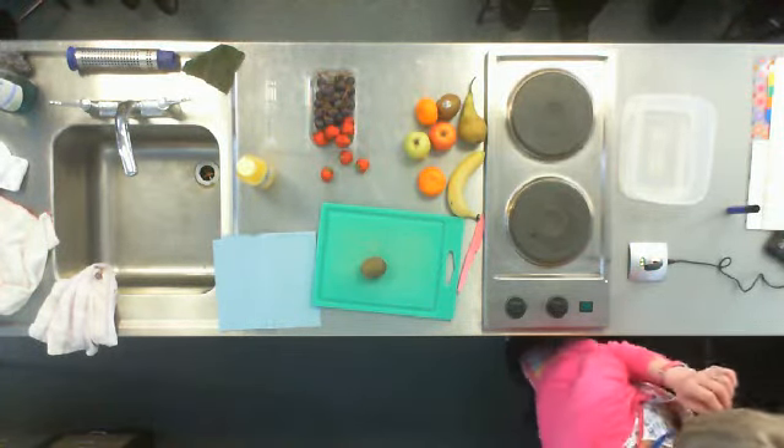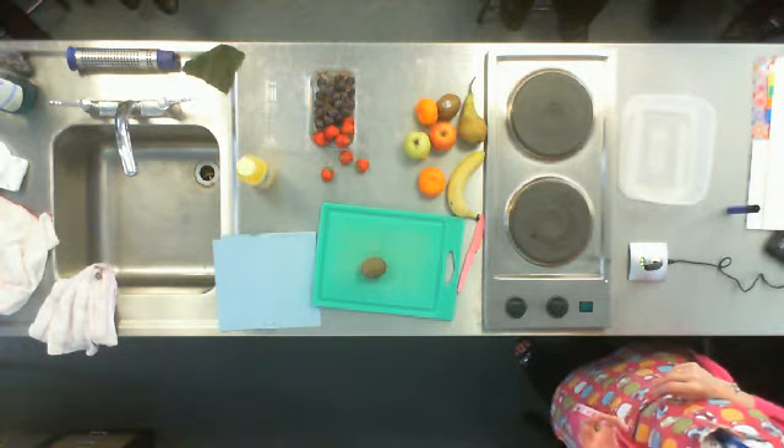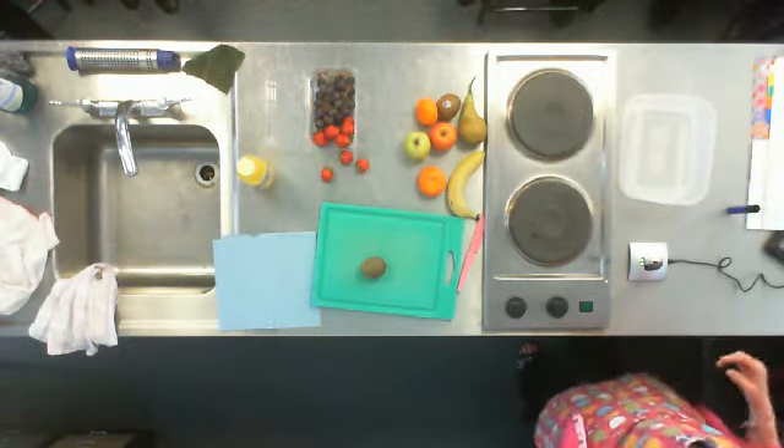I'm going to take these demonstrations and they'll be put on to the Scorby Learning site for you to have a look at if you wanted to look at things again or if you've been away — not straight away, but that's quite a new thing.